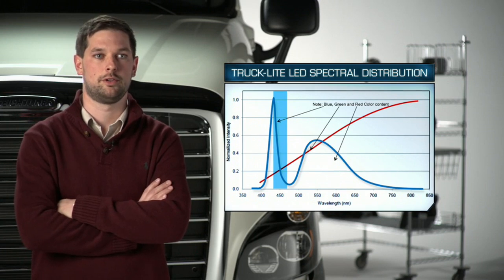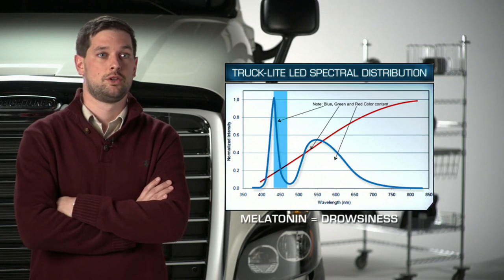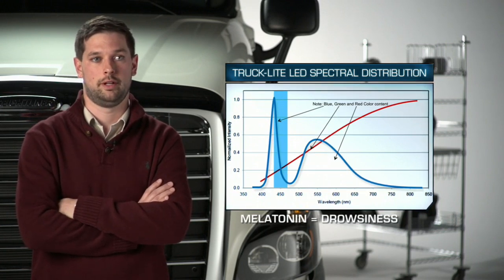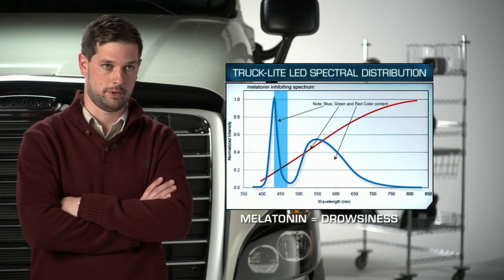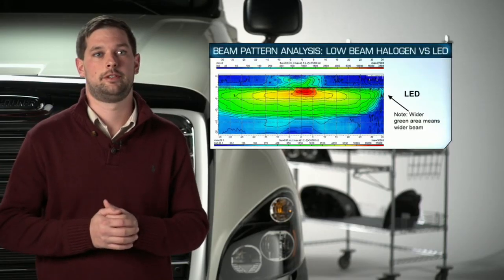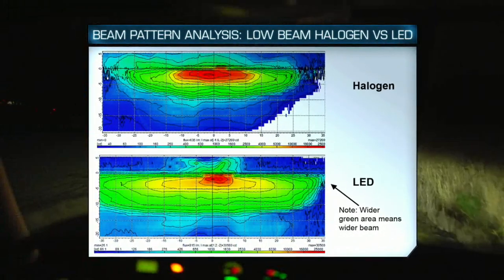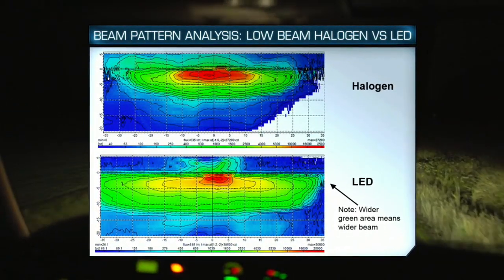That light can play a key role in keeping drivers more alert. Researchers have confirmed that darkness causes our body to generate melatonin, and that's what makes us drowsy. Truck Light LED lamps produce a light spectral wavelength that is rich in melatonin inhibitors, which can make drivers more alert as they drive. How drivers perceive lighting effectiveness is really about the light coming back — get the balance of color and intensity right and the result is great clarity and less glare. The final element of visibility is pattern.